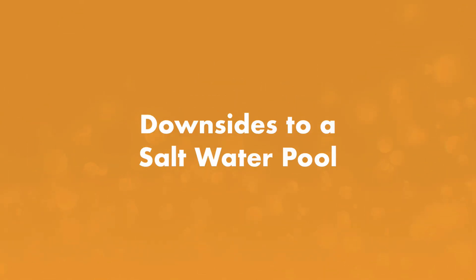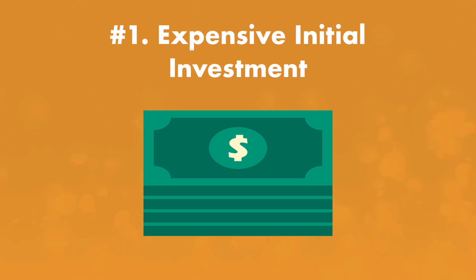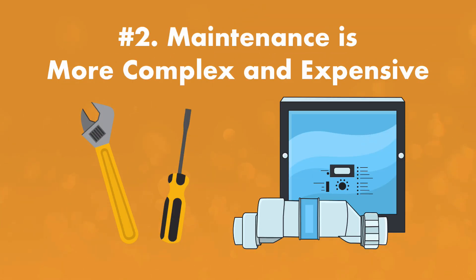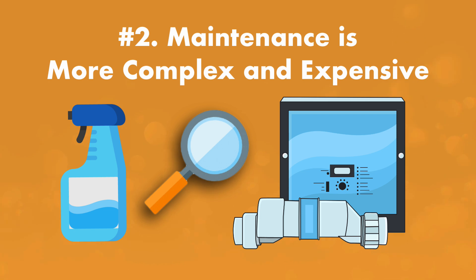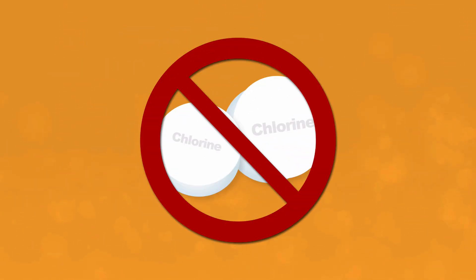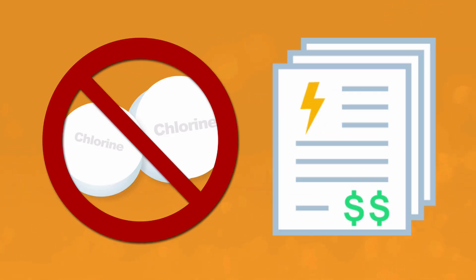However, there are downsides to a saltwater pool. One: it's an expensive initial investment. It can cost several thousand dollars to convert a chlorine pool to a saltwater system — that includes purchasing the saltwater generator itself and the labor to install it. Two: the saltwater generator maintenance is more complex and expensive. Saltwater generators and the salt cells inside need to be inspected and cleaned regularly, and you'll need to replace your salt cell every three to seven years, which can cost another few hundred dollars. While you won't need to constantly buy chlorine tablets or granules, you will need to use more electricity to keep your saltwater generator running and producing chlorine.